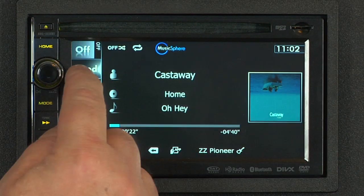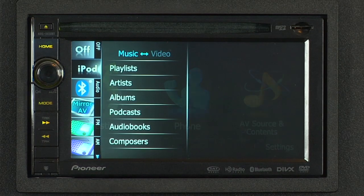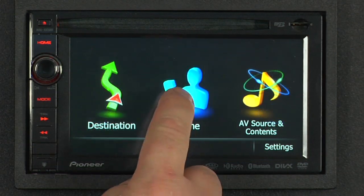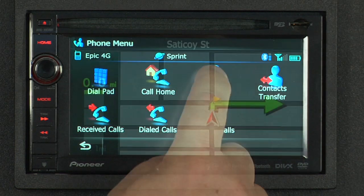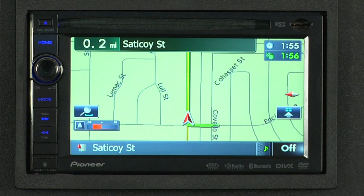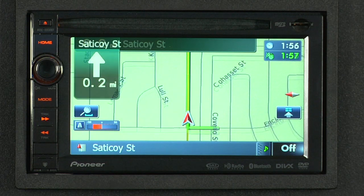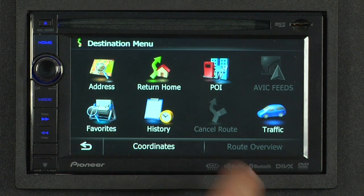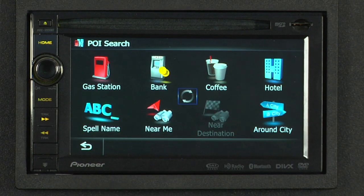It features a USB input for iPod and iPhone control, a microSD card slot, and built-in Bluetooth for hands-free calling. The 930 also features Pioneer's in-dash touchscreen GPS navigation system with 12 million points of interest. There is even an available traffic information tuner that can be added onto the system for up-to-date traffic data that will keep you on the best possible route.